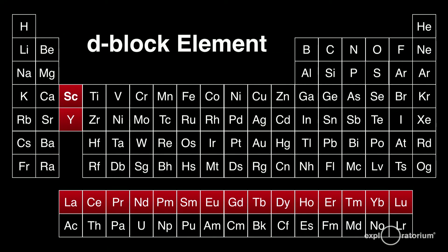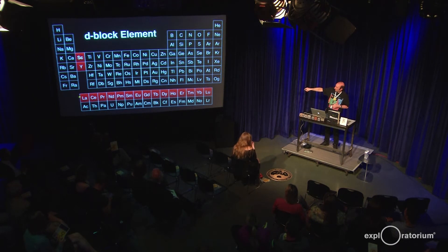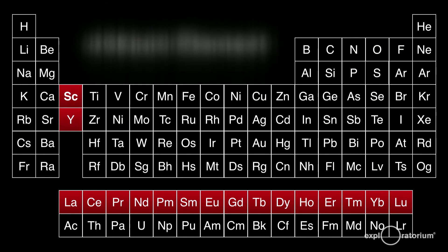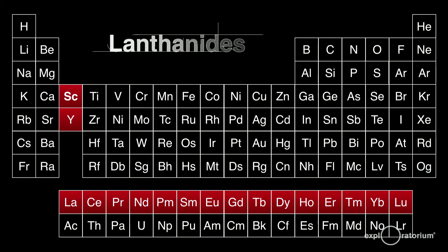The column that scandium is in is called the D-block elements, and it includes not only scandium and yttrium, but also the entire row of transition metals. Scandium is just the top element in that column. Below scandium is yttrium — we'll get there. And that also connects to the entire bottom row that starts with lanthanum. Those elements are also called the lanthanide series, or the lanthanides.